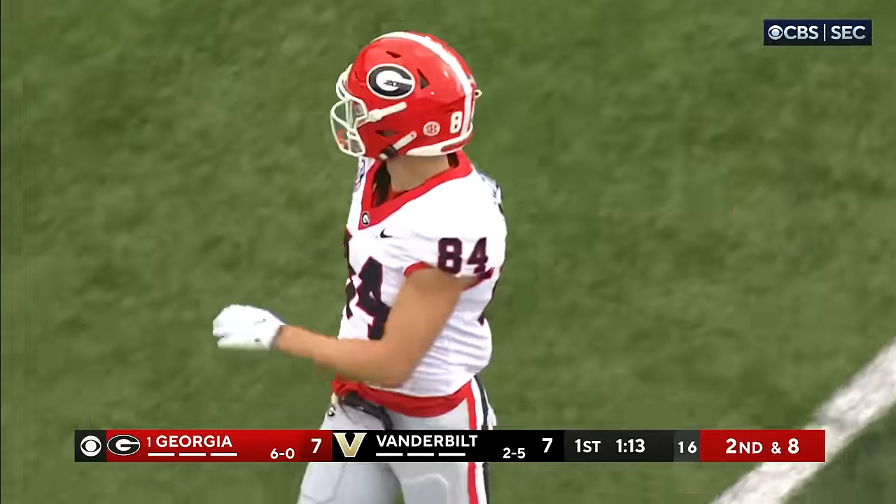Second down and seven — Beck's looking to throw, he brings the pocket out with him, throws, he's got McConkie. McConkie bounces down past the first down marker to the 39. Back-to-back runs, so you fake the run and boot out opposite — the defense is thinking they're running it. Bowers was well covered; Vanderbilt is well aware of number 19. Beck, as he does so often, processes it very well and goes to his second option.